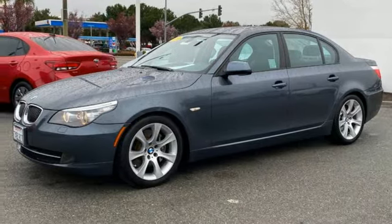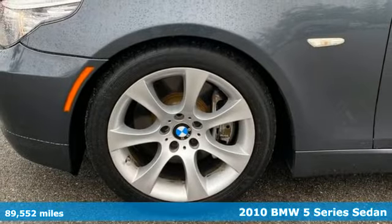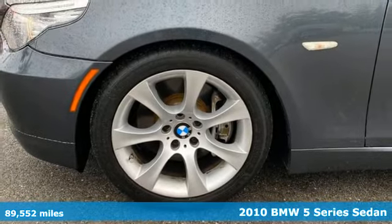Here's a 2010 BMW 5 Series. Thrilling performance, relaxing luxury. It's everything in perfect harmony.